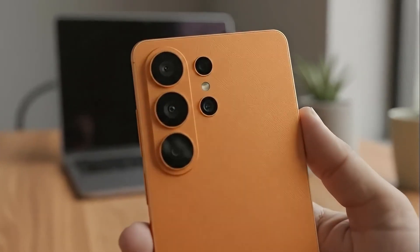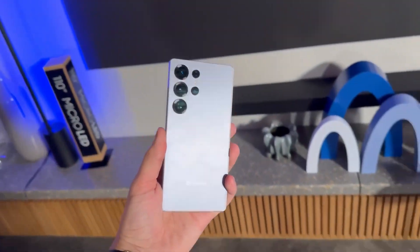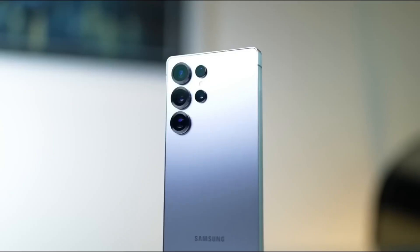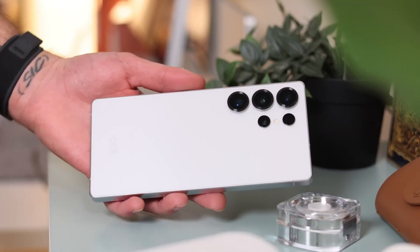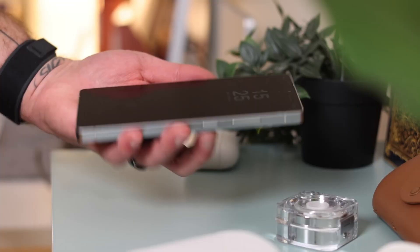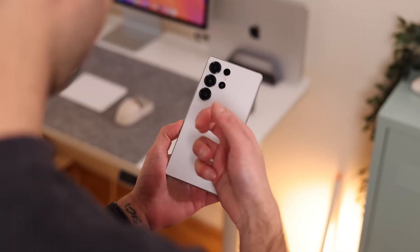Samsung is about to shake the smartphone world in a way no one saw coming. The next Galaxy flagship isn't just an iterative upgrade — it's packing surprises that could redefine what a premium Android phone can do.